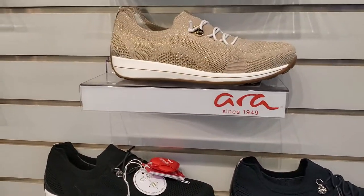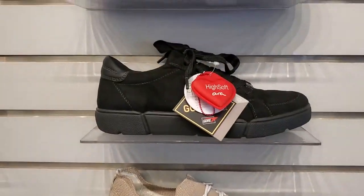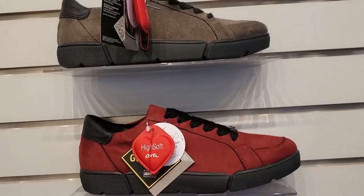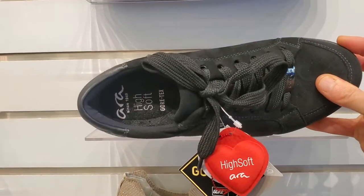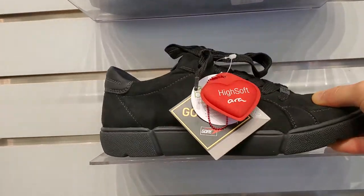You've got navy, you've got black, or this gold color — they actually describe it as taupe, go figure. And then this is a waterproof sneaker from ARA. You've got red, you've got black, and you've got the olive, and they all have that removable high soft footbed, which has great metatarsal support, arch support, and padding.